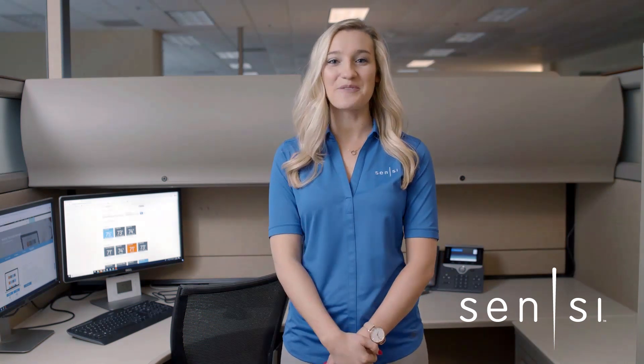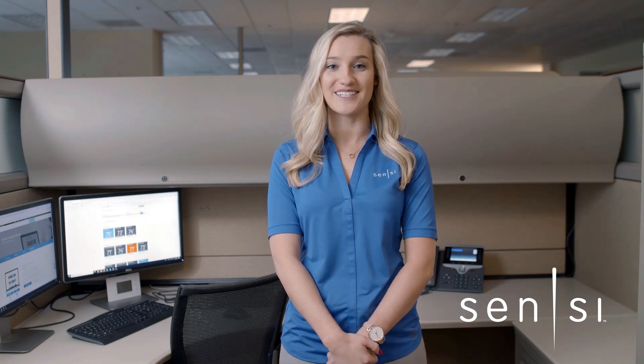Hi, I'm Brittany from Scentsy. I'm going to show you some features of Multiple Thermostat Manager, our software program that allows facility managers to control all of their Scentsy Wi-Fi thermostats in one place.